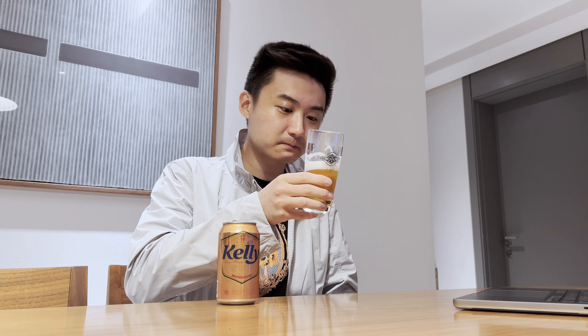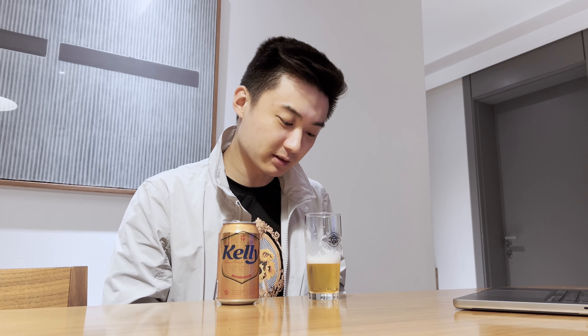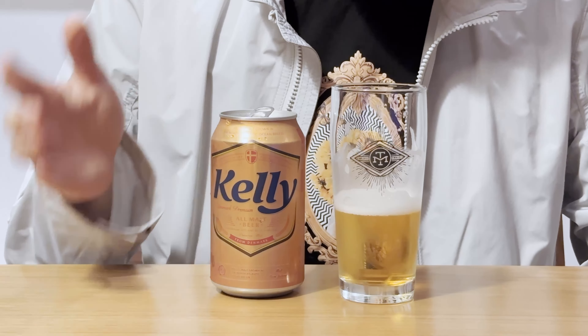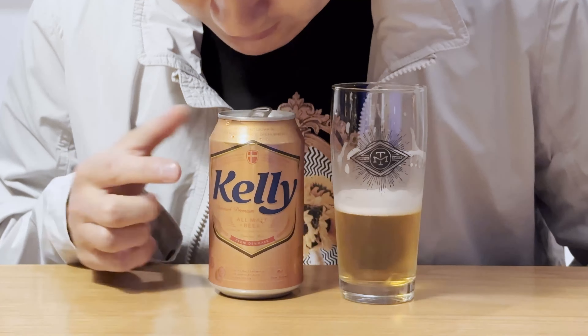Tastes pretty good, I must say. It's got a subtle weedy characteristic which is very common in beers like this, but it's very subtle, very well-rounded and refreshing. It's a very inoffensive beer — they clearly wanted to please the crowd with this one. By the way, I think 'Kelly' stands for 'keep it naturally' or something.